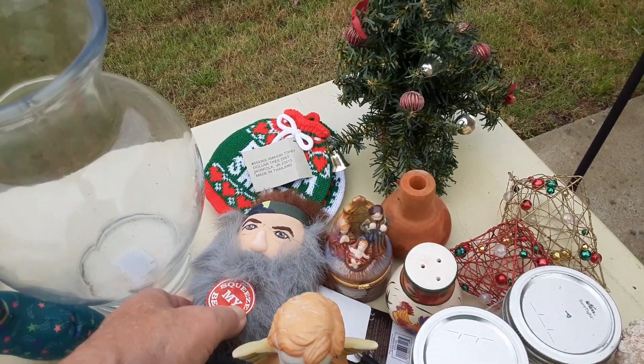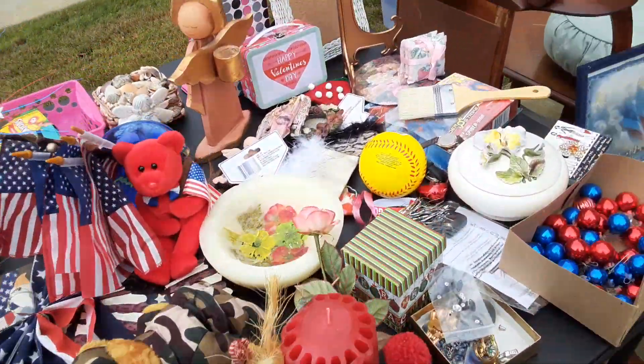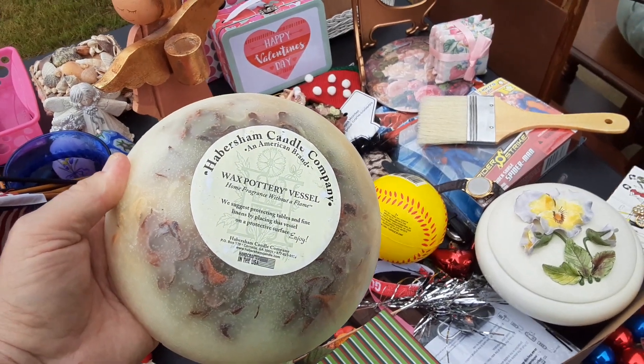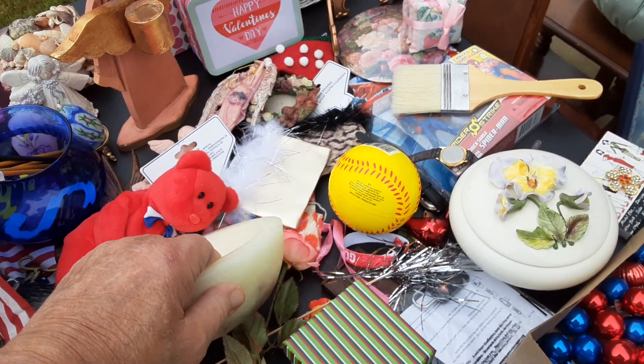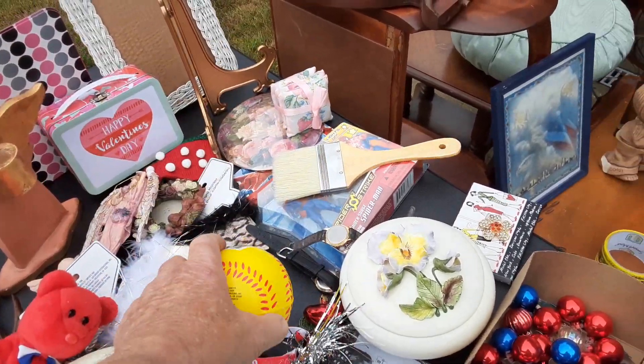Squeeze my belly. He didn't do anything. This looks like a candle company wax pottery vessel. And there is a neon softball.